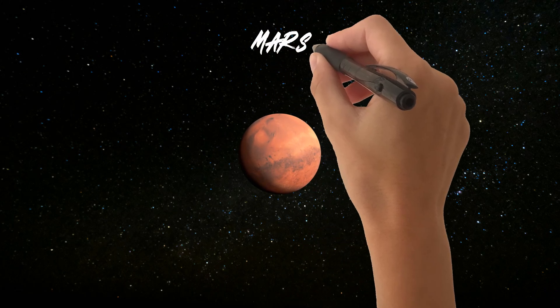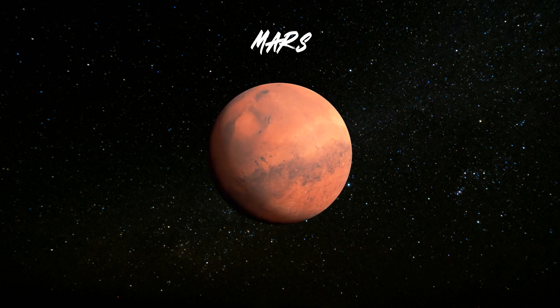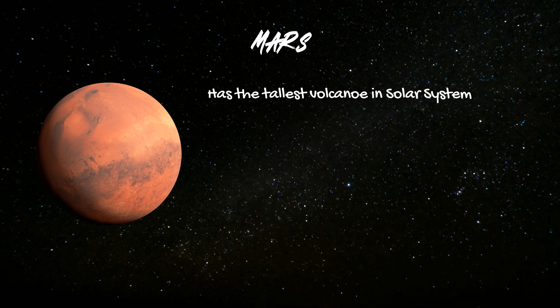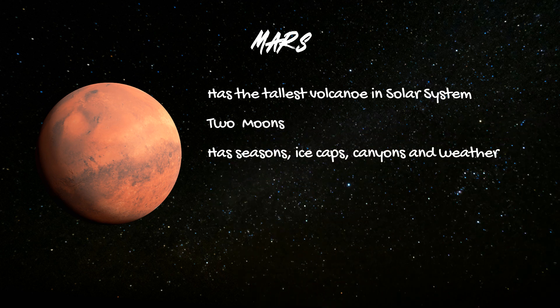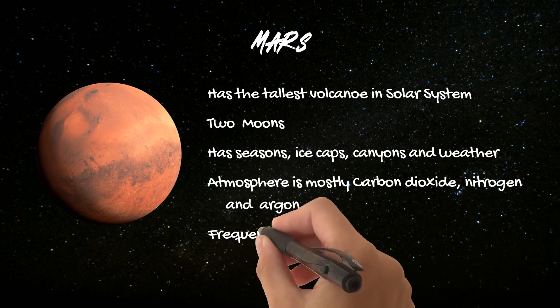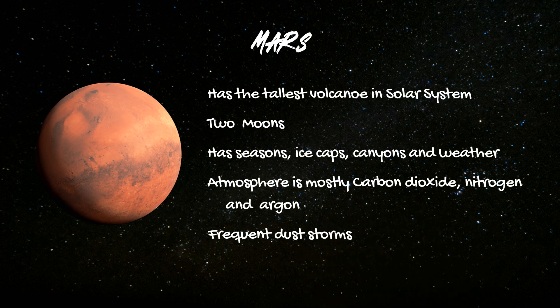Next stop, the red planet, Mars. Fun facts: Mars has the tallest volcano in the solar system, Olympus Mons. It has two moons, Phobos and Deimos. Like Earth, Mars has seasons, polar ice caps, volcanoes, canyons, and weather. It has a very thin atmosphere, made mostly of carbon dioxide, nitrogen, and argon. Mars is known for its red dust storms — it's red because of rusty iron in the ground.